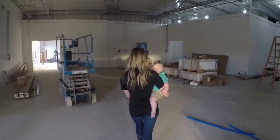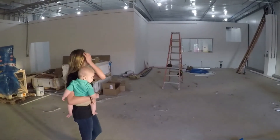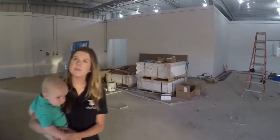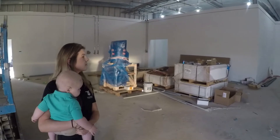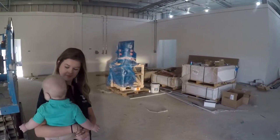This is going to be our bottle washing room. We still have a bottle washer coming in and it's getting prepared right now, but this will be where we take all those return bottles of y'all's, wash them, get them all cleaned and sanitized, and ready to be reused.